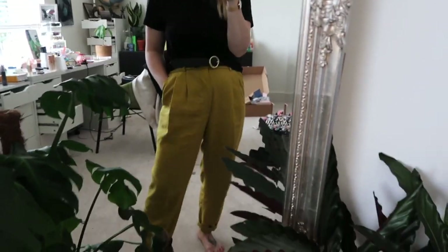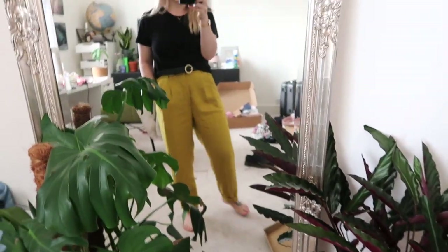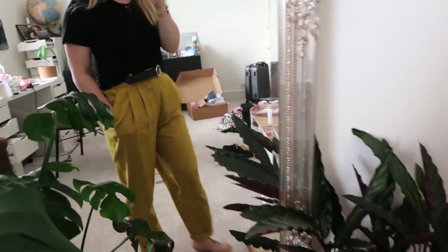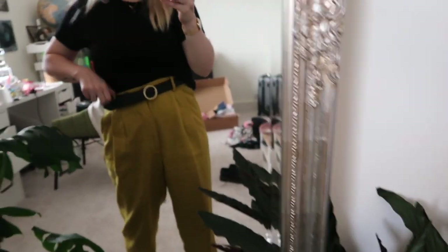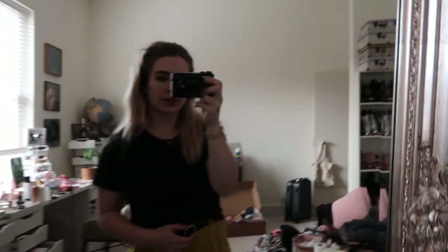We are home now. We had a cup of tea, called G's parents, and played some The Last of Us 2 on PlayStation. Now we're getting ready to go out for dinner with my parents. I quickly wanted to show you my outfit because I really love it. I'm wearing these amazing mustard-coloured trousers from Zara — they were in the sale for £12.99 and I love them — with just a black t-shirt.